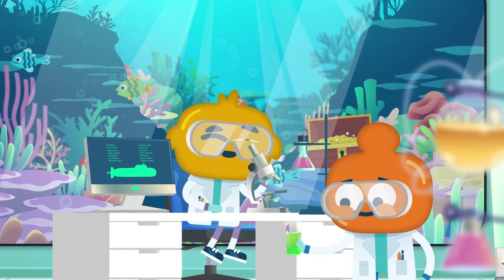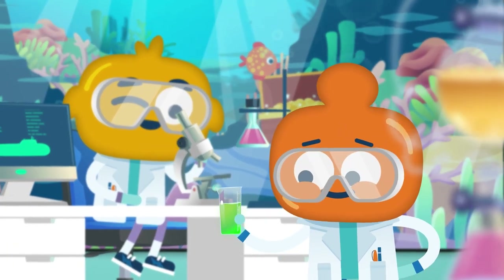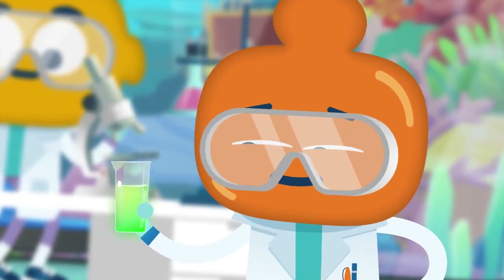Here at the Underwater Research Station, they've been busy creating a new medicine from deep-sea algae. It'll change the face of modern medicine as we know it. And the best part is that it glows bright pink!